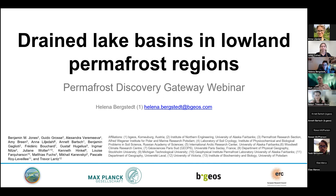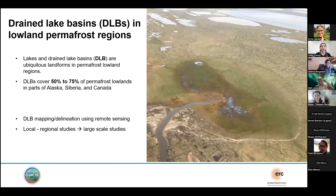Drained lake basins are really common features in permafrost regions in the Arctic. Depending on the region, they can cover between 50 and 75 percent of the landscape in certain parts of Alaska, Siberia, or Canada. You can see from this picture taken from a helicopter while working in Alaska that they're really distinct features, different from their surrounding surfaces. They have been mapped in the past with remote sensing, but previously this has only been done in local to regional studies — large-scale studies have been missing.